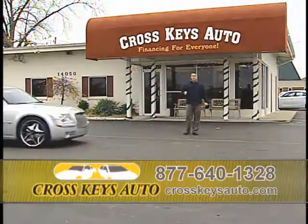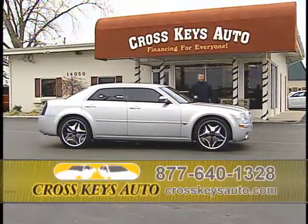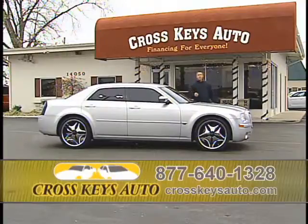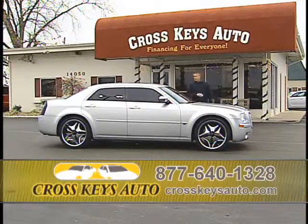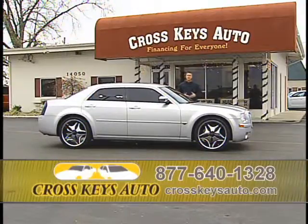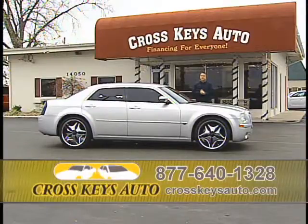I keep a lot of Chrysler 300s and Dodge Chargers — great selection at all times, with a lot of custom cars. I have Chryslers starting as low as $9,000. Here's a 2007 Chrysler 300C — this is top of the line: custom 22-inch wheels, tinted windows, chrome package, roof, woodgrain interior, leather. It's a beautiful car. I probably have 50 to 60 Chrysler 300s in stock at all times, starting at a low price on up. Come on out and take these cars for a test drive.